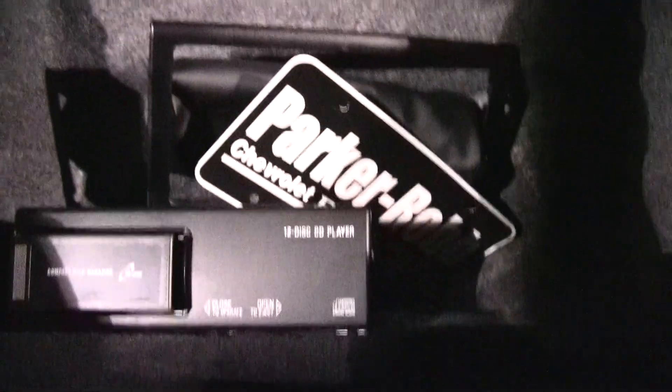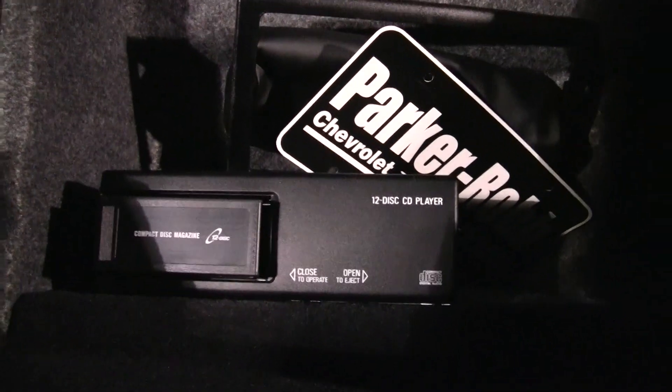Hold on just a second — I'm going to open up the back hatch here. It does have the 12-disc changer. And let me take a look over here — that is where the amplifier for the stereo is. And on the other side, a nice empty compartment.